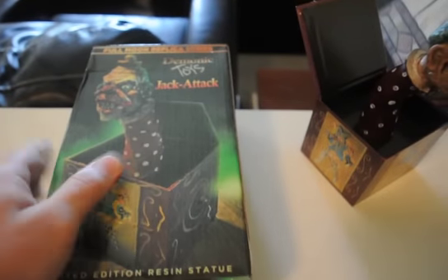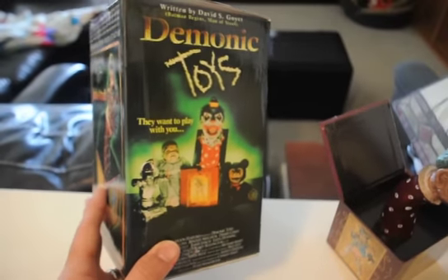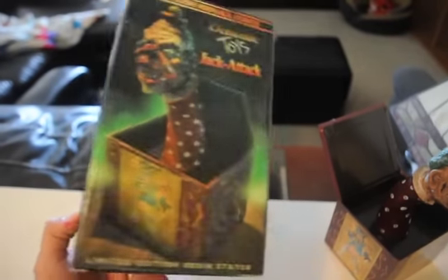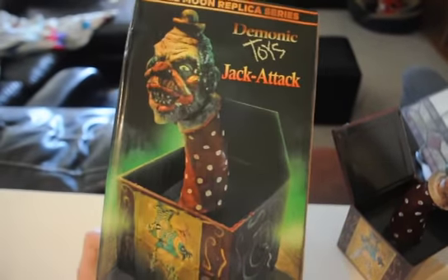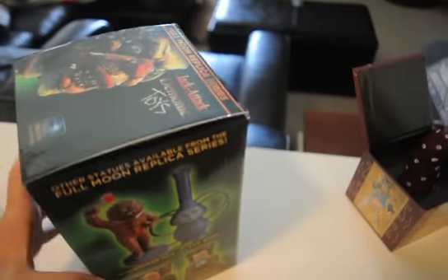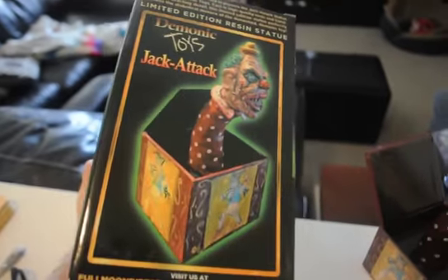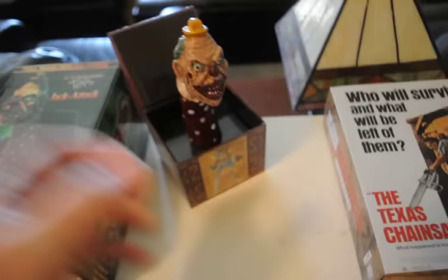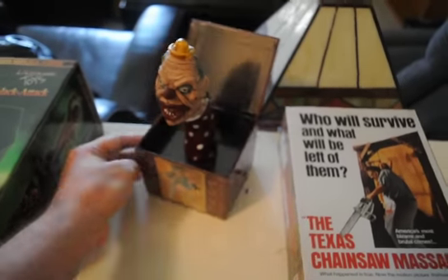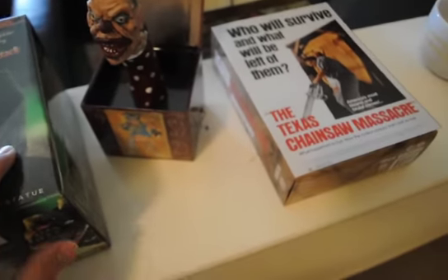The box it comes in is really cool — it's a nice box, real thick cardboard, professionally made. It's got some cool art on it, original poster art. Definitely going to keep the box. Jack Attack — some other figurines that they're selling. Really cool. Just a few collectibles, and that is it as far as collectibles this month.